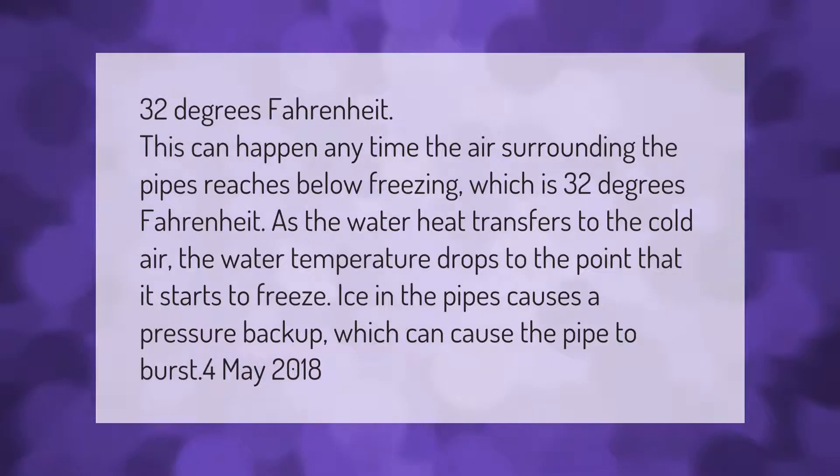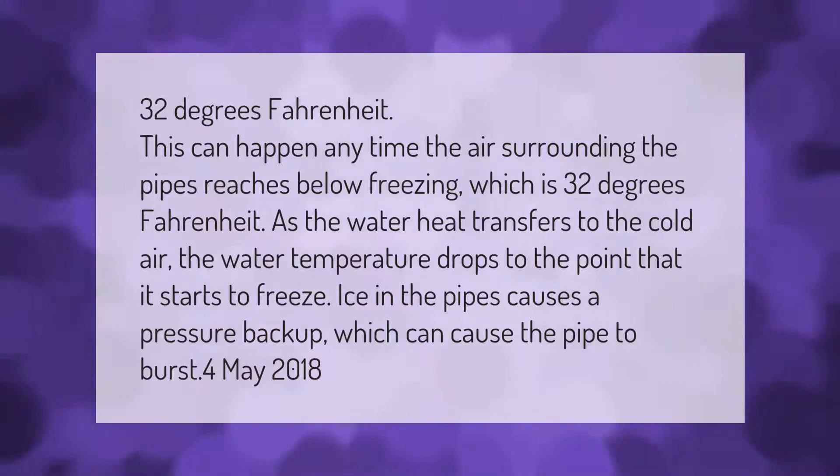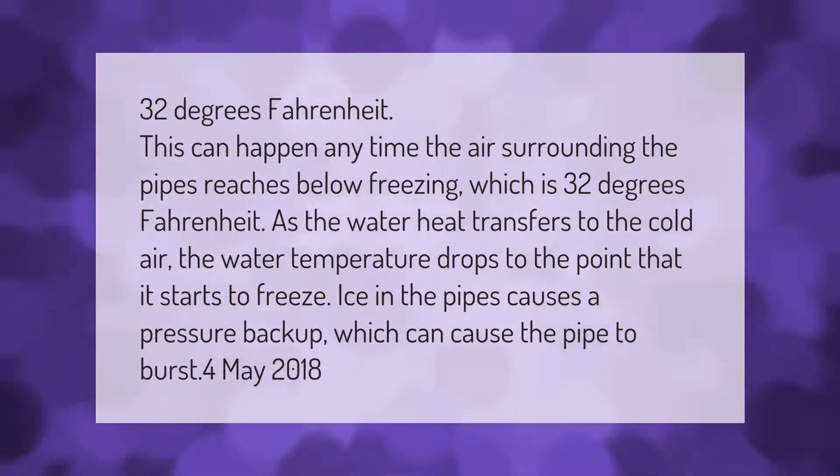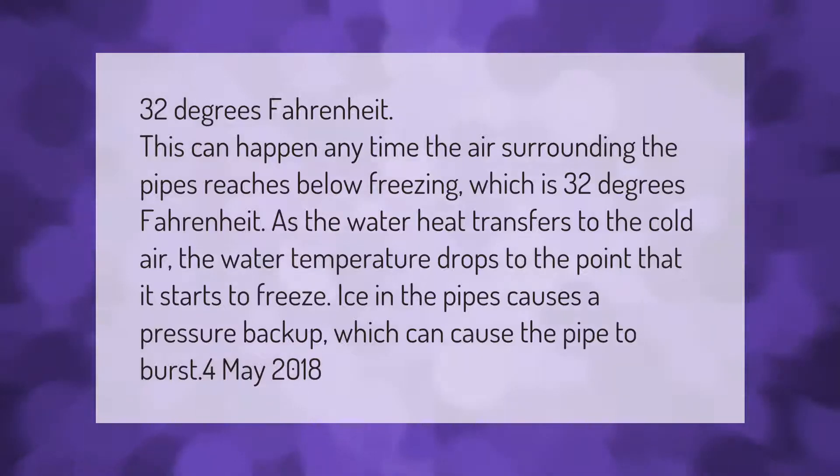This can happen anytime the air surrounding the pipes reaches below freezing, which is 32 degrees Fahrenheit. As the water heat transfers to the cold air, the water temperature drops to the point that it starts to freeze. Ice in the pipes causes a pressure backup, which can cause the pipe to burst.